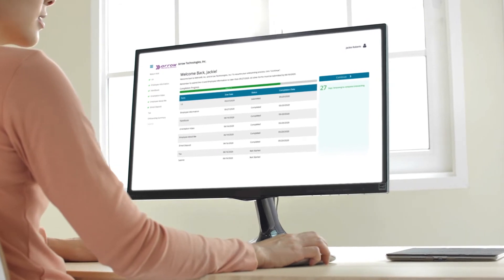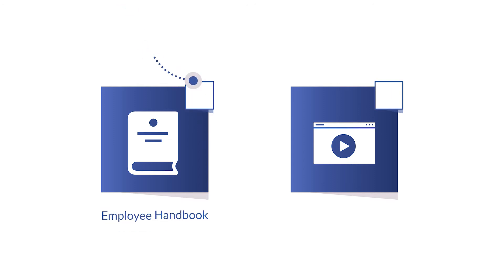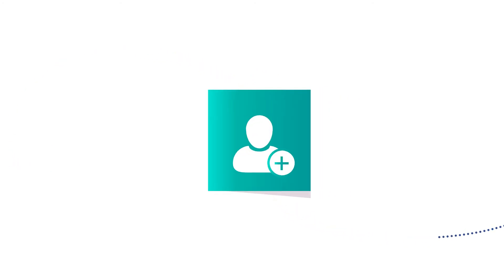they can return and pick up right where they left off. You can also customize the process to include an employee handbook or introductory video, and even require the employee to acknowledge they've received it before moving on to the next step.